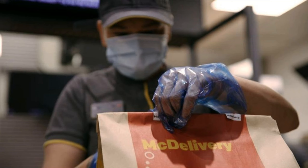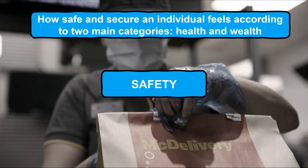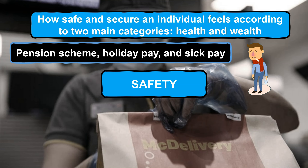Moving up the hierarchy, the next stage is safety. Safety refers to how safe and secure an individual feels according to two main categories: health and wealth. Having a safe working environment which does not put employees in danger and one where they are treated with respect whilst receiving fair pay for their service are all important factors in this stage. The pension scheme offered by McDonald's to its eligible employees allows them to contribute a set percentage of their wage to their future pension pot, which McDonald's also contributes to, providing employees with a sense of security in their future retirement income.